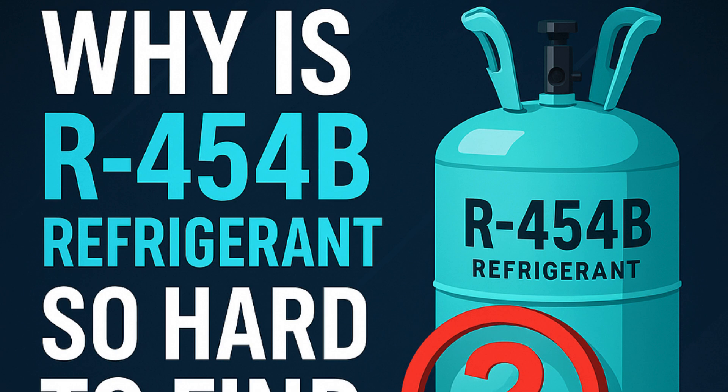So where does the problem actually start? Why is it so hard to find? The main thing the sources point to is this massive, really sudden jump in demand hitting a supply chain that just wasn't scaled up for it. Think about the EPA rule — January 2025. From that date, all new systems installed have to use these lower GWP refrigerants like R454B. It wasn't a slow ramp-up; it was basically boom, everyone needs it — manufacturers, distributors, contractors, all at once.